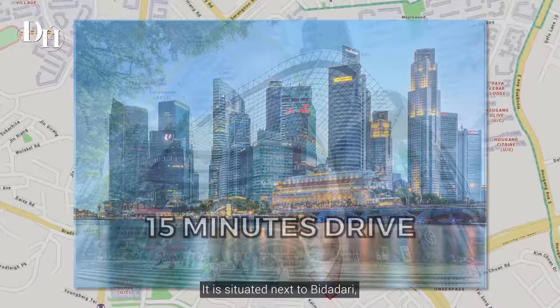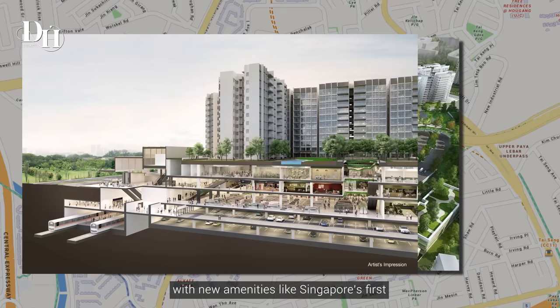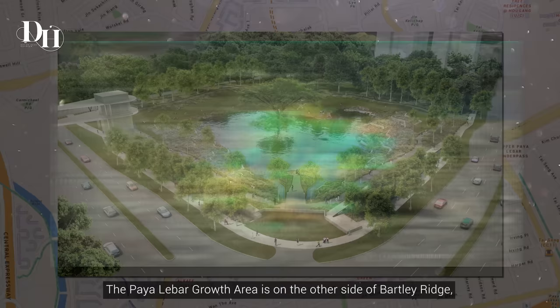It is situated next to Bidadari, which is said to be an exciting mini township with new amenities like Singapore's first underground integrated bus interchange and a 10-hectare Bidadari Park.